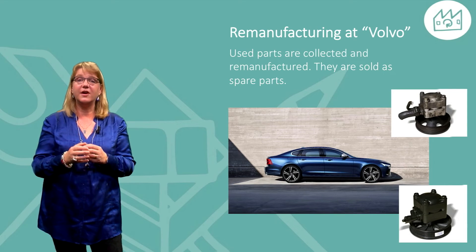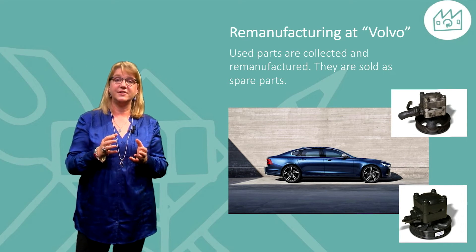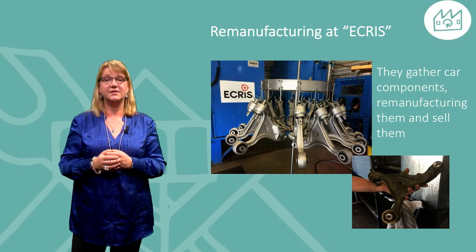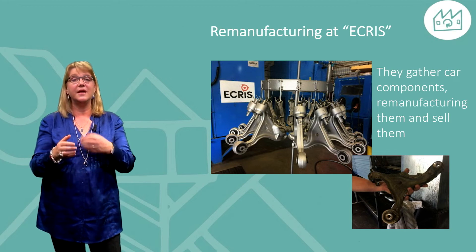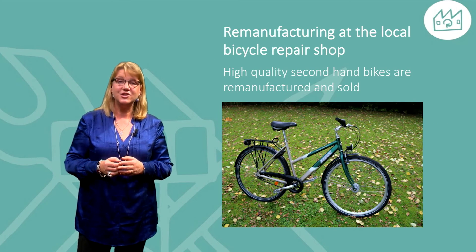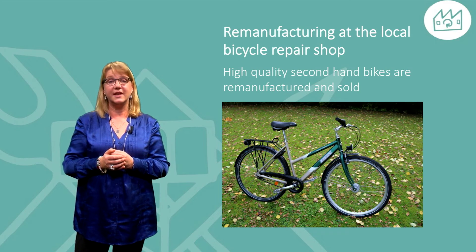Here you see Volvo cars, where used parts are returned and remanufactured. They are sold as spare parts. E-Cris is a company gathering car components, remanufacturing them and selling them as spare parts. The local bicycle repair shop buys high quality used bikes, remanufactures them and sells them on the open market again.